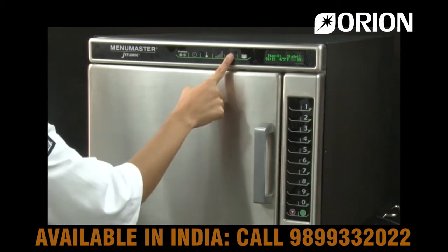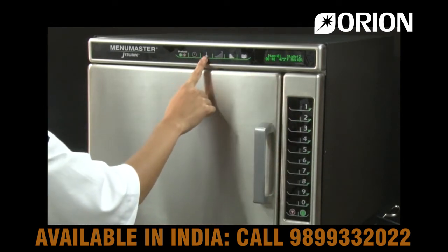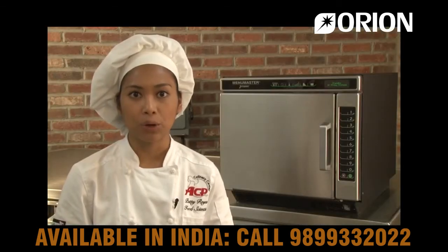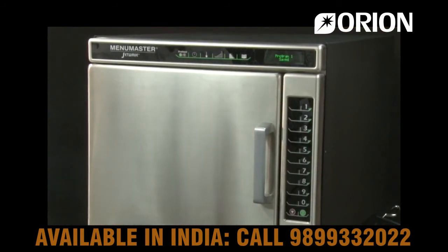If stage cooking is desired, select the stage keypad indicated by 4 horizontal bars. Continue entering cooking time, temperature, and power level. Up to 4 cooking stages can be programmed per keypad. Press the program save keypad again to save the program.